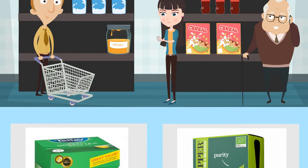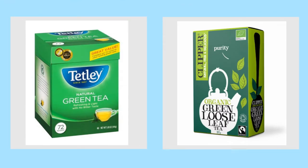First up is some tea. I need to restock on tea, so I've got two choices. I can either get the Tetley's green tea on the left side or I can get the green loose leaf tea on the right side. Which one do you think I should go for? Pause the video and write down a reason why.